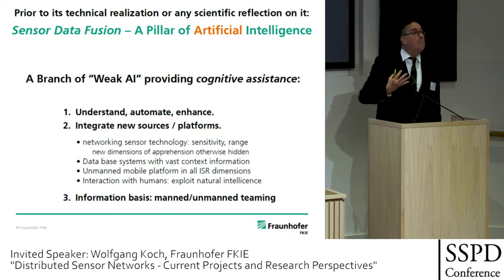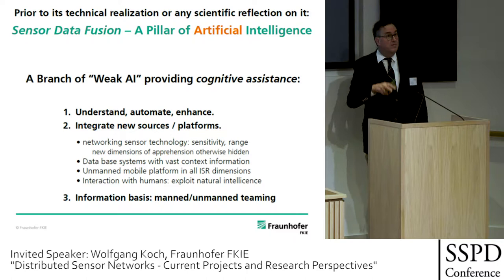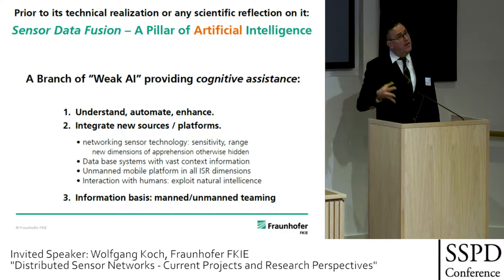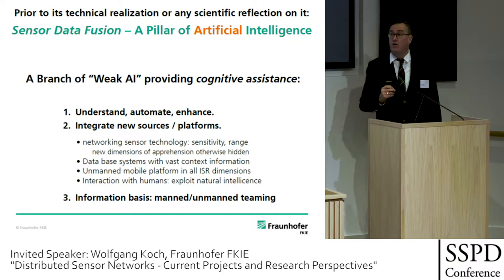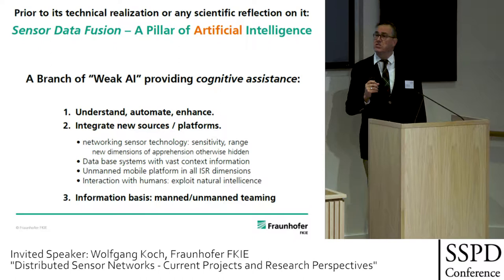The wind is blowing in this direction, and of course we are taking up this idea — though there was a wave of this name before. I would say sensor data fusion, the topic we are discussing here, is one branch — a key branch — of weak AI, weak artificial intelligence. By the way, I don't believe in strong AI, absolutely not. But weak AI is a good thing, and we have done weak AI for a very long time.